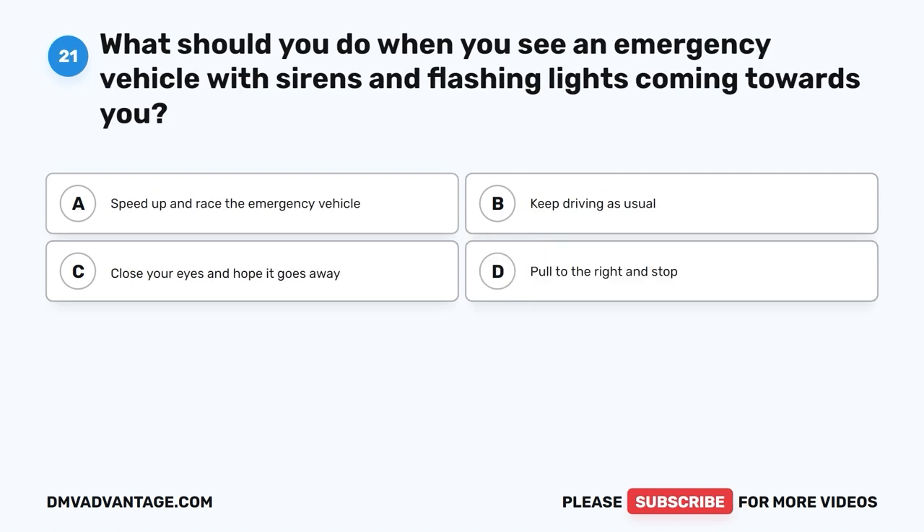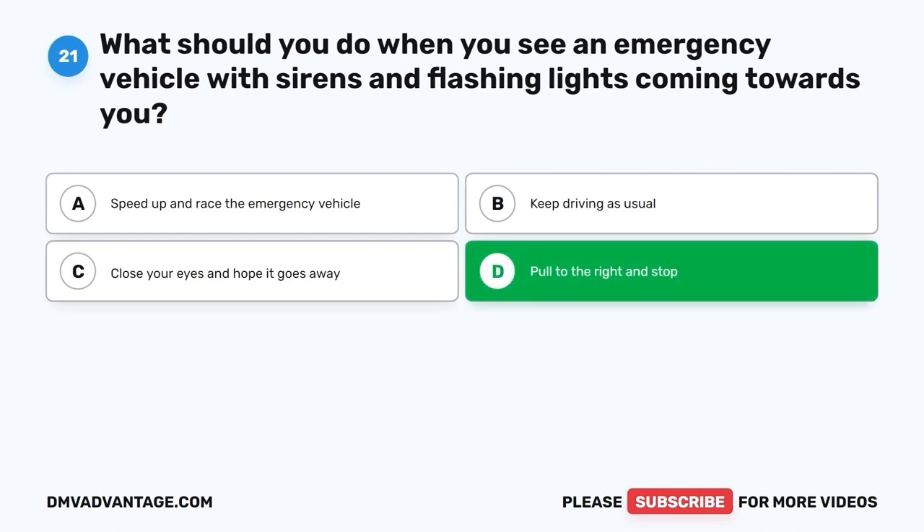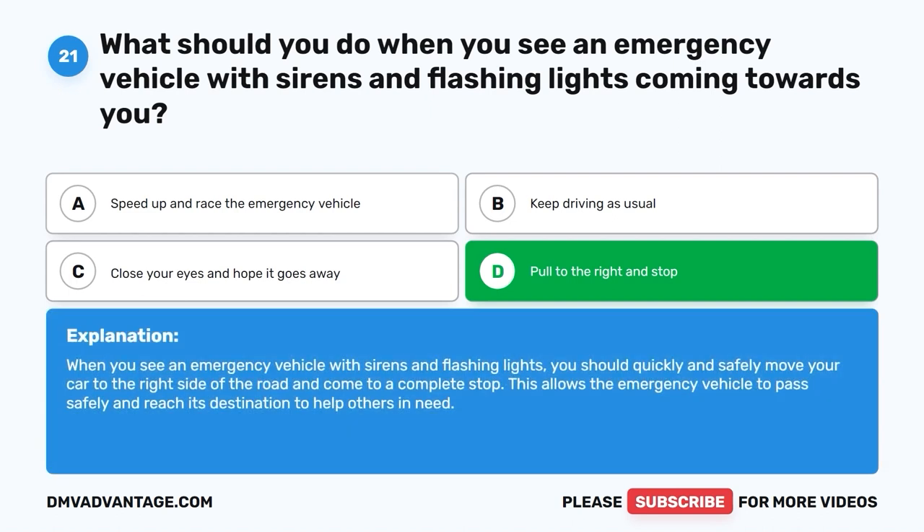Question 21: What should you do when you see an emergency vehicle with sirens and flashing lights coming towards you? A. Speed up and race the emergency vehicle. B. Keep driving as usual. C. Close your eyes and hope it goes away. D. Pull to the right and stop. The correct answer is D, pull to the right and stop. When you see an emergency vehicle with sirens and flashing lights, you should quickly and safely move your car to the right side of the road and come to a complete stop. This allows the emergency vehicle to pass safely and reach its destination to help others in need.